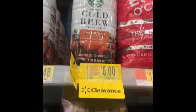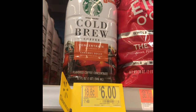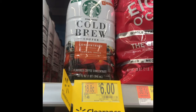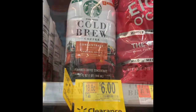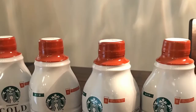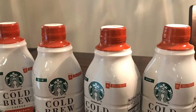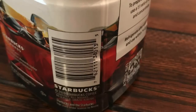First I have this Starbucks cold brew coffee. It's 32 ounces in the flavor of Caramel Dolce. The retail price is $7.48 but at the store it was marked for $6. Something told me to go ahead and scan it with my phone and it rang up for $1.85. I went to the scanner in the store to confirm and it absolutely was $1.85. That price for this concentrated coffee is just an awesome deal.